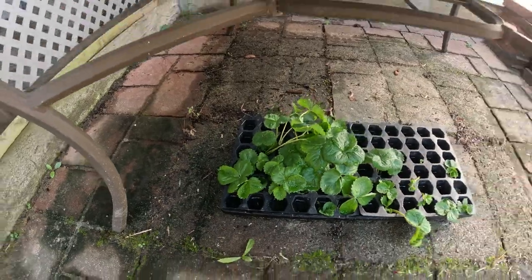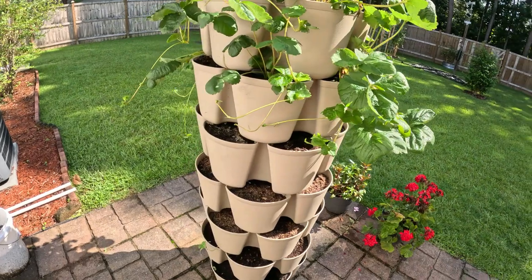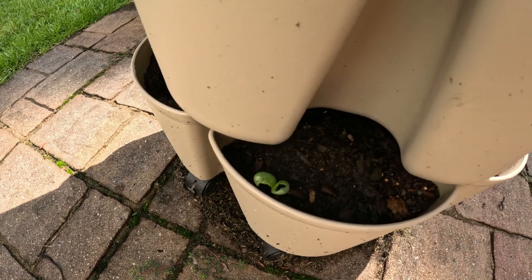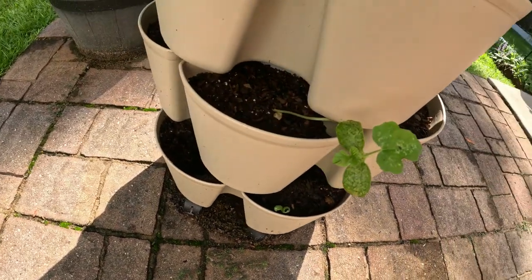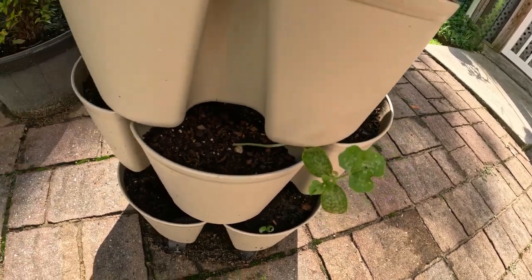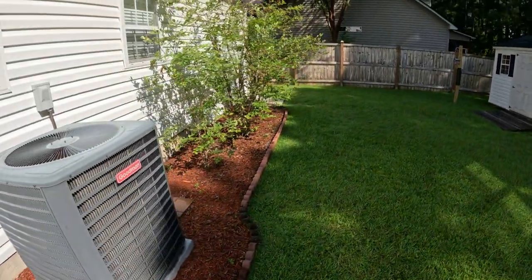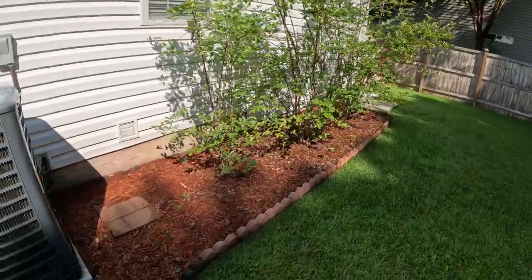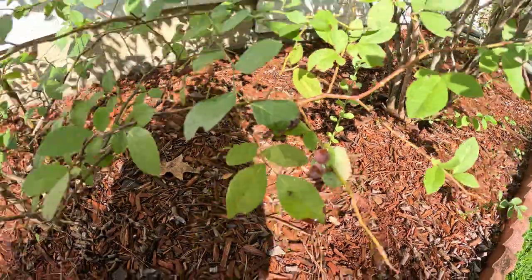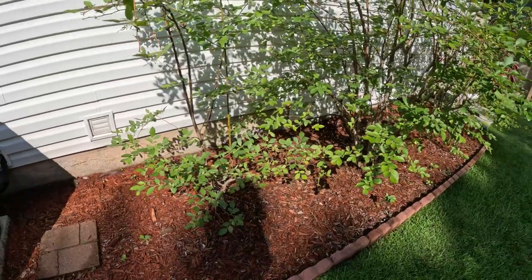Since last week, one little watermelon died out, but then I had another one show up and that watermelon is looking okay — not great. The blueberries — the birds have picked almost all of them off. They look like they've been messing with them, so I've got to figure out what's going on with that bush.